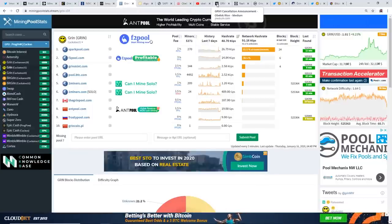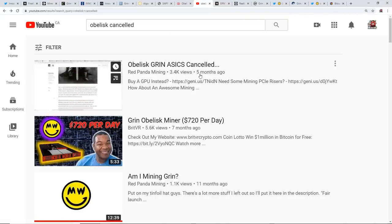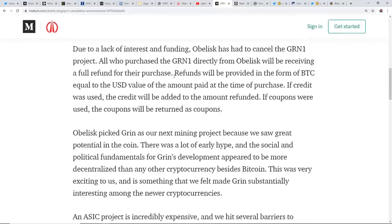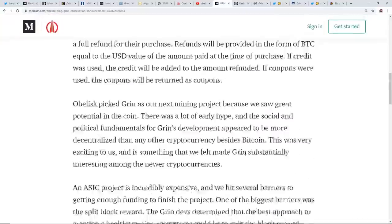Let me know down below. Also, as you guys know, Obelisk had cancelled their Grin ASICs — I made a video about that five months ago. I'm curious to know if those guys are currently mining with their Grin ASICs right now. That would be kind of funny.